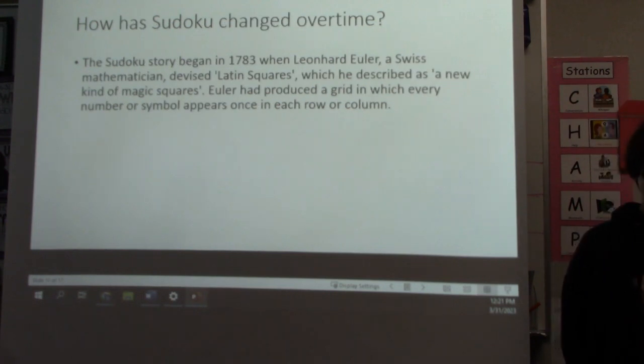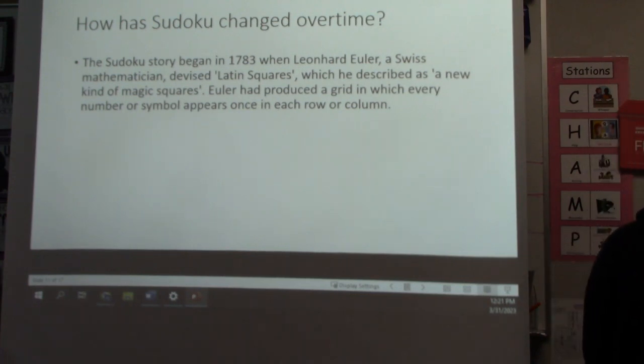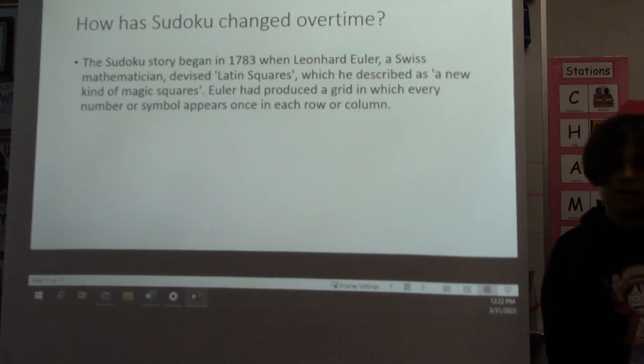How Sudoku changed over time. The Sudoku story began in 1783 when Leonhard Euler, a Swiss mathematician, devised Latin Squares — what he described as a new kind of magic squares. Euler had produced a grid in which every number or symbol appears once in each row and column.